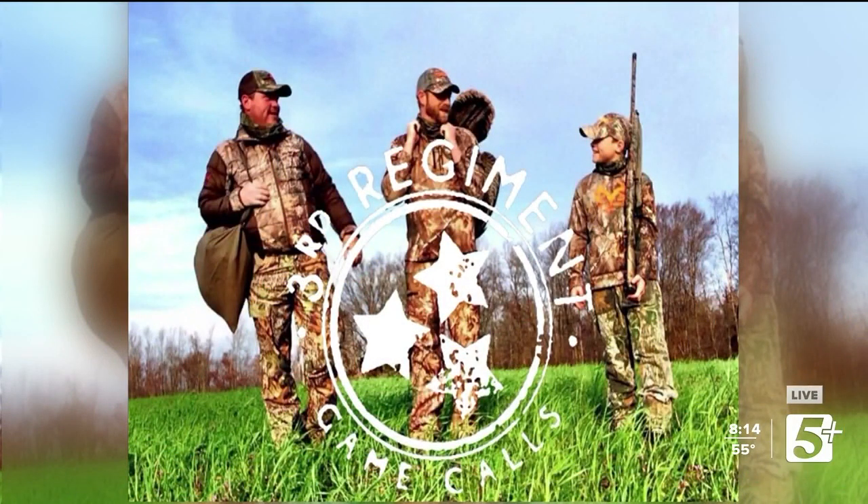This segment is being brought to you by 3rd Regiment Game Calls. Friends, family, and faith in the outdoors. One call at a time.